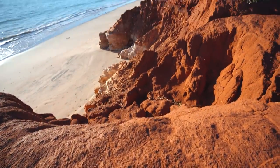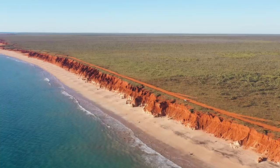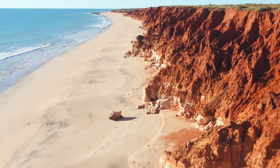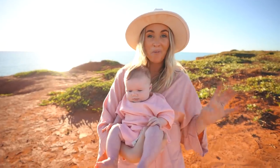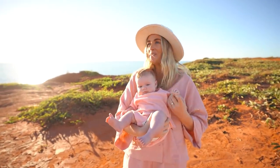You can't come out to the Kimberleys without going down at least one red dirt road. And this red dirt road has led us to one of the most epic cliff sides that we have ever seen. Welcome to James Price Point. This right here has been on our bucket list for the longest time and I cannot believe we are finally out here.